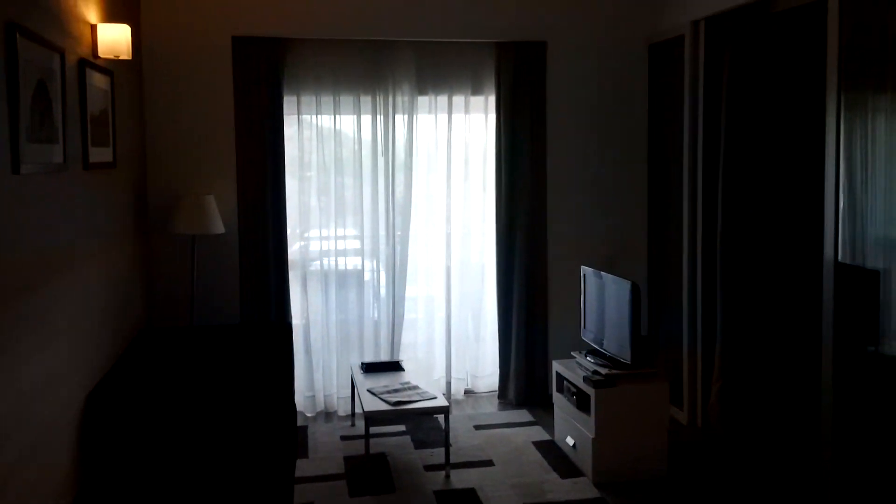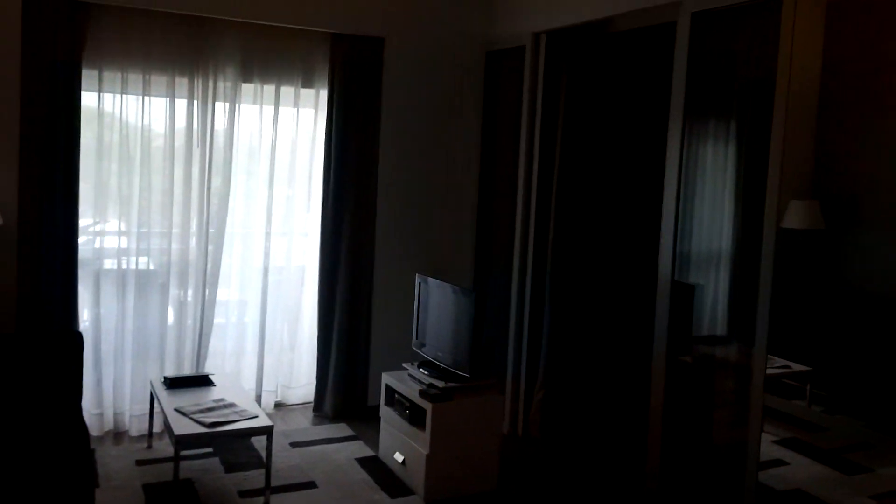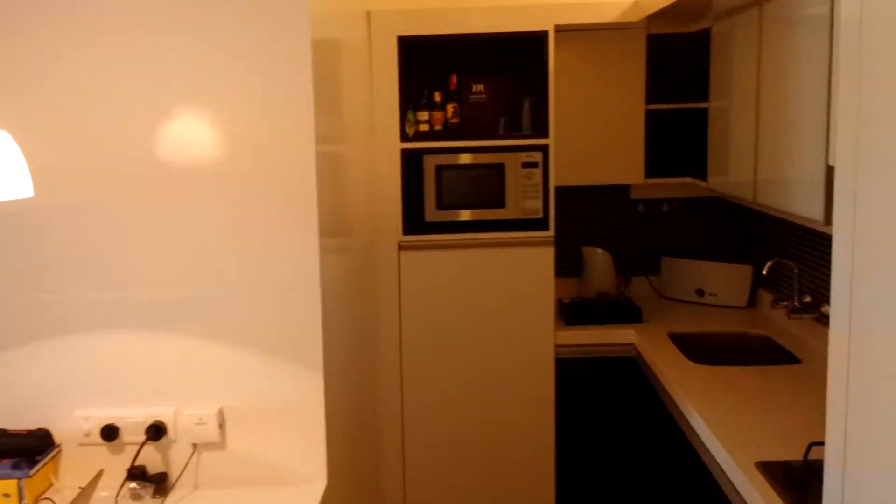What is up everyone? This is my residency here in India, so I'm just going to take you through this little virtual tour.